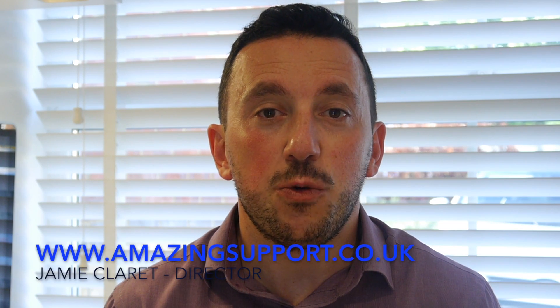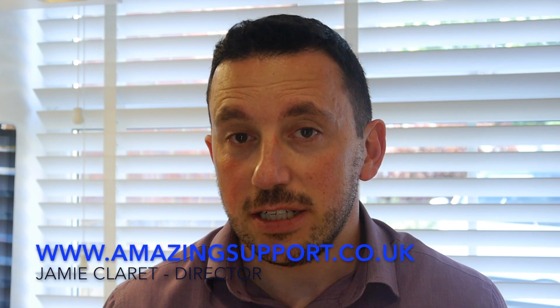Hi, my name is Jamie Claret and I'm one of the owners of an IT support company called Amazing Support. We do managed services and IT support. No doubt you've heard or are watching the current news unfold on the NHS and the crypto-locker virus that they've received, and this is something that I talk to my clients about on a daily basis.